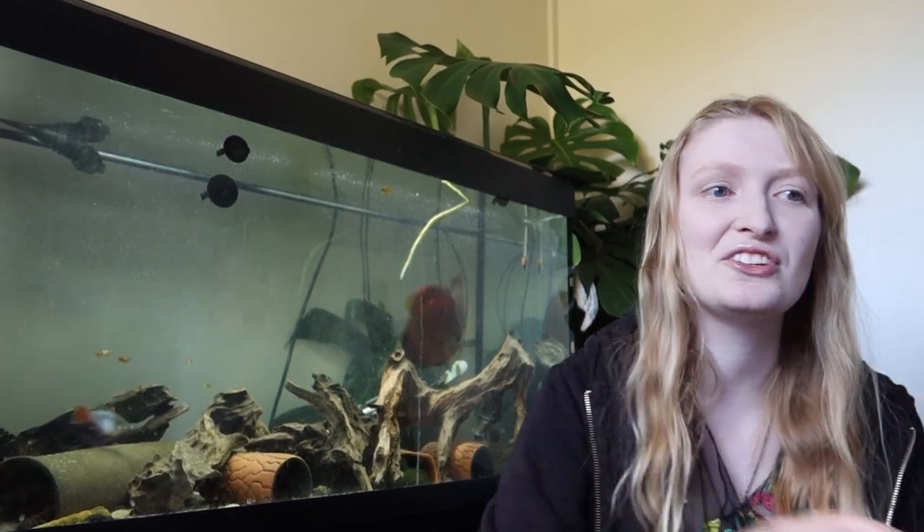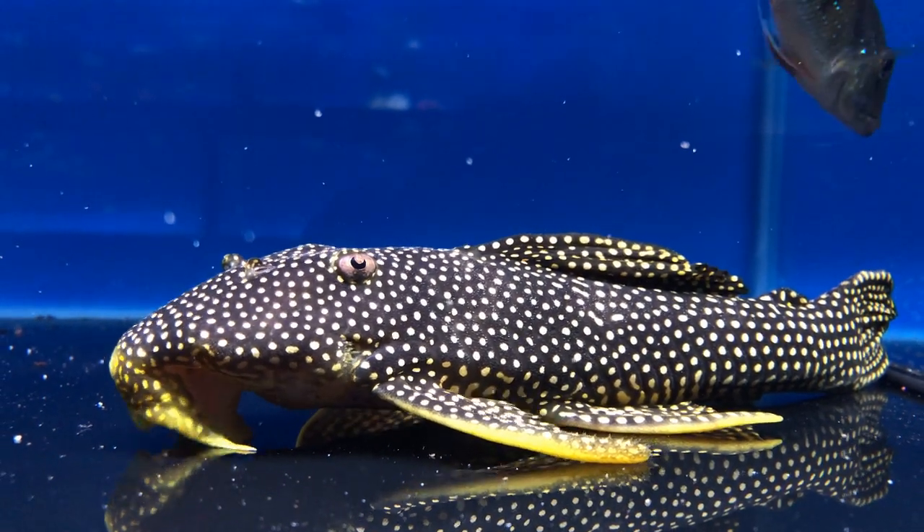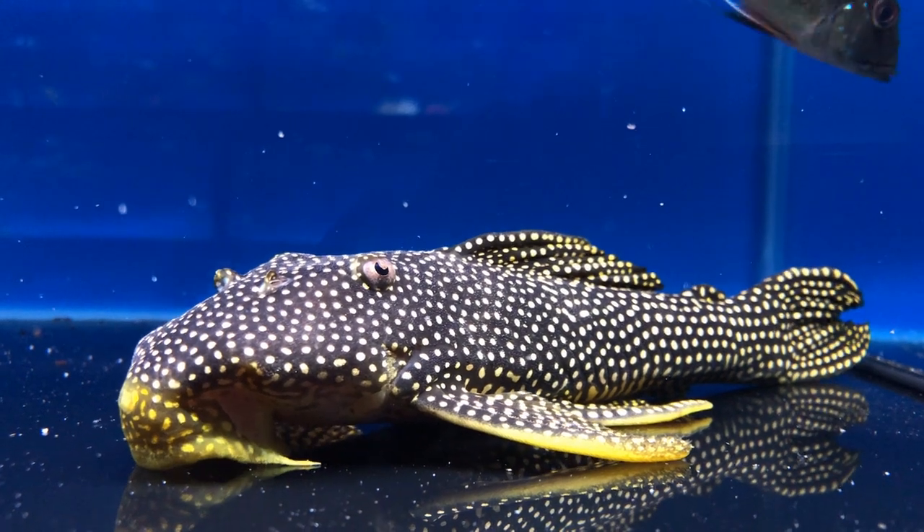These are two very striking genera, both come in a variety of sizes, more towards the larger size in comparison to what most of them are in the trade. The largest being Scobiancistrus — the Sunshine or Goldy Pleco, Scobiancistrus oreatus, plus many undescribed species — tops about 30cm standard length, although Scobiancistrus does have a smaller undescribed species known as L82, which only grows to around 20cm standard length.